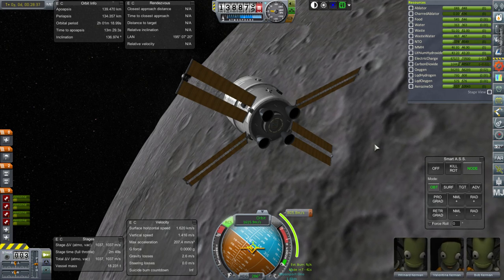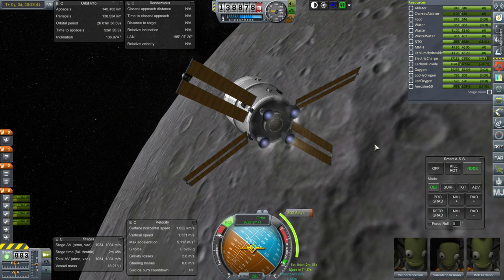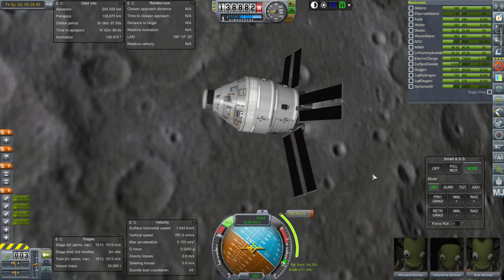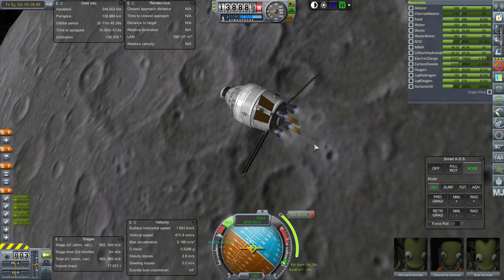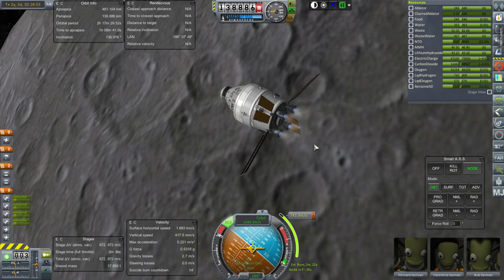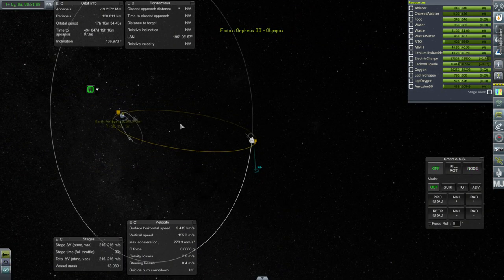Here we go, departing the moon. I also sneakily de-orbited one of the supply vessels and moved everything it could supply to another one, so we've cleared up some space. That burn does not actually get us into Earth's atmosphere unfortunately, because of our inclination — we're still above Earth's atmosphere and only have 260 meters per second left to correct that.